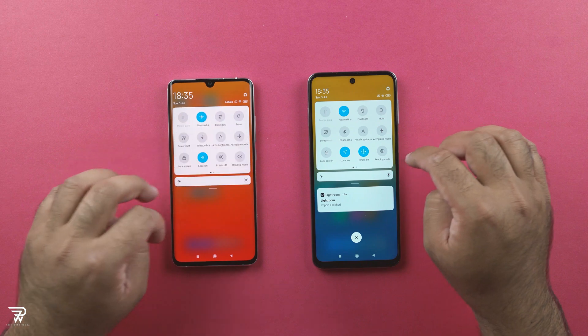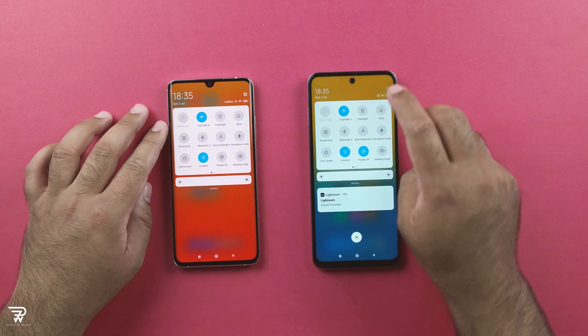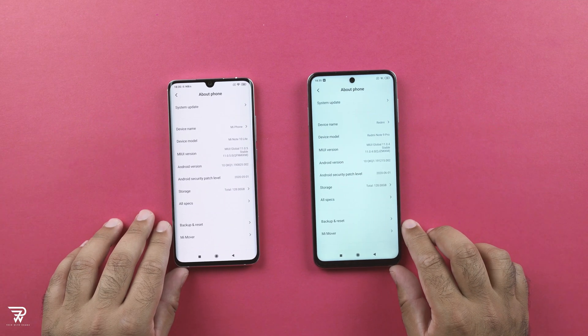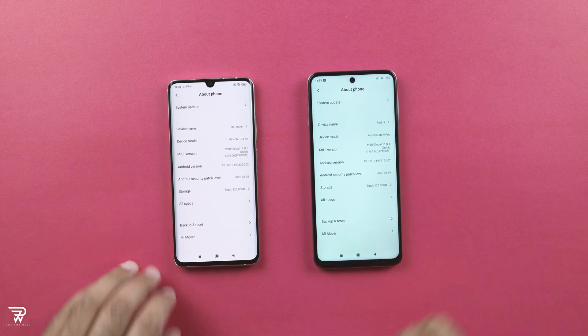In this comparison, we have the Mi Note 10 Lite powered by the Qualcomm Snapdragon 730G 8nm chipset. This phone has a RAM of 6GB and internal storage of 128GB.